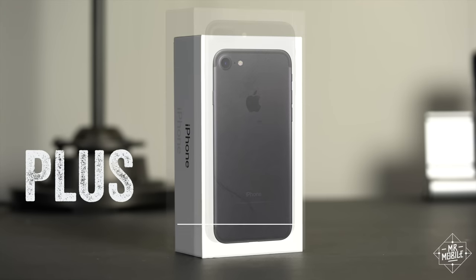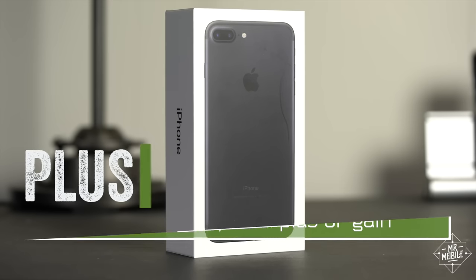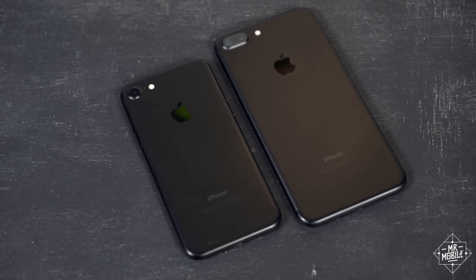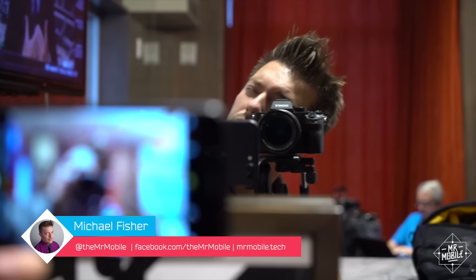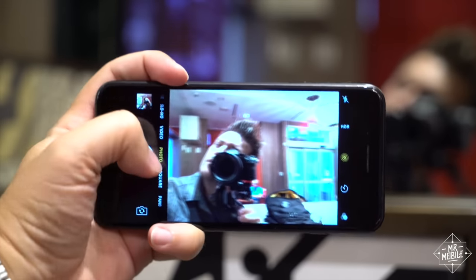Plus — adjective, from the Latin plus meaning more: positive, a surplus or gain. For three generations, Apple has released a plus version of its iconic iPhone, and this one lives up to its name better than ever. I'm Michael Fisher, and this is the new iPhone you should buy, if you've got the hands for it.